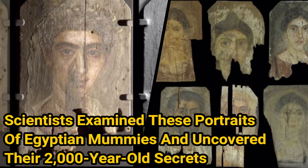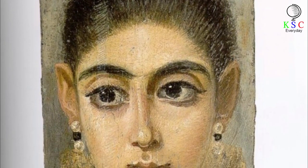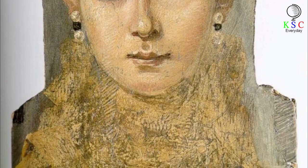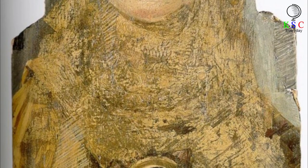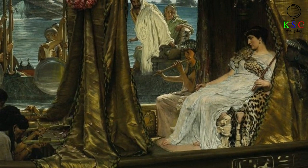Scientists examined these portraits of Egyptian mummies and uncovered their 2,000-year-old secrets. These depictions, painted on wooden panels and also known as Fayum portraits, were faithful representations of people who had died. The panels were added to the mummy with the bindings and placed just over the face of the deceased. The practice was used during the time when the Roman Empire included Egypt, which incorporated Egypt in 30 BC.